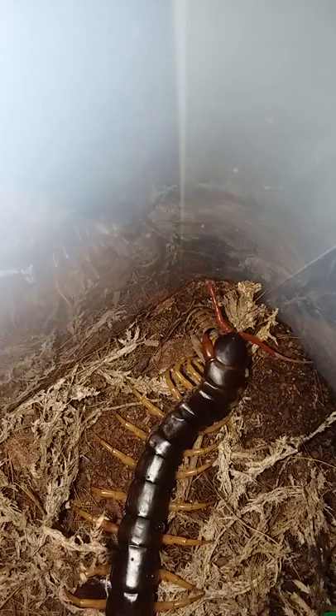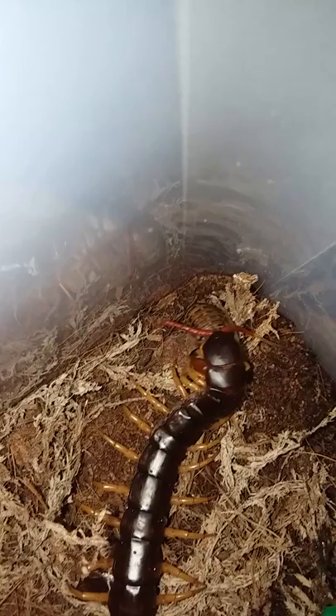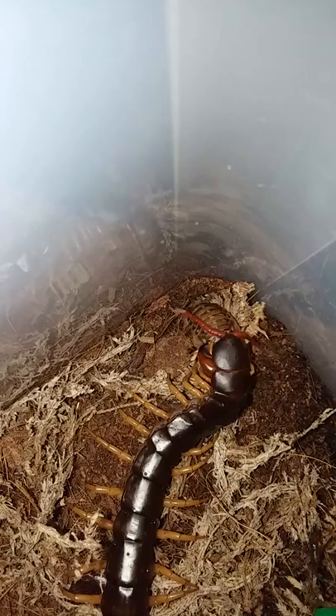Their prey definitely have no escape — they wrap their legs right around you and you're done. Their legs are pointy. Look at that, they start eating you right away.